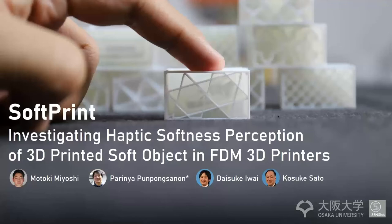Good morning from Japan. My name is Pranjapan Prung Sanon, on behalf of my research team: Motoki Miyoshi, Daisuke Iwai, and Kosuke Sato from Osaka University. It is really great to be here to present the paper called Soft Print — getting haptic softness perceptions of 3D printed soft objects in FDM 3D printers. This is my first time presenting for publications in this community.